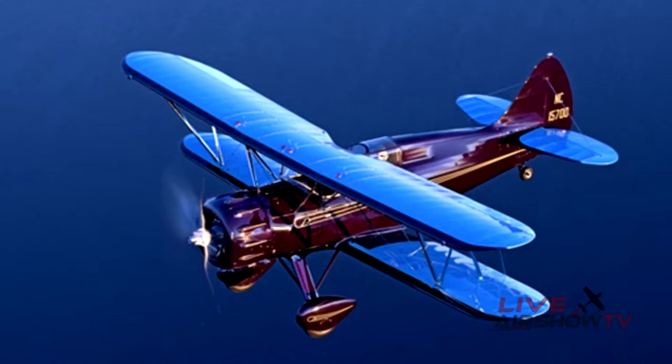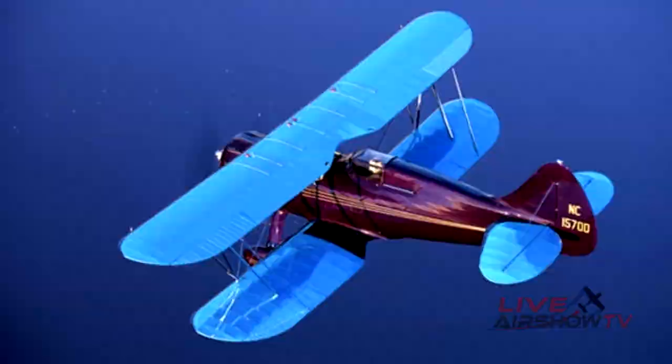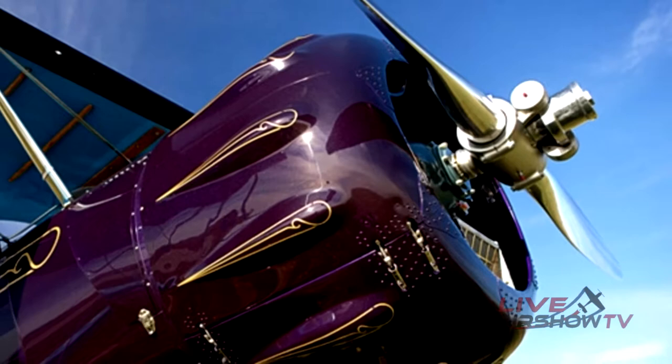We have another F-Series WACO on the ramp this year. This one is part of the Western Antique Aeroplane and Automobile Museum collection in Hood River, Oregon. This 1935 YPF-6 is the only remaining WACO YPF in existence.